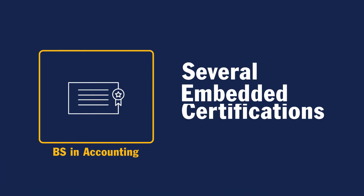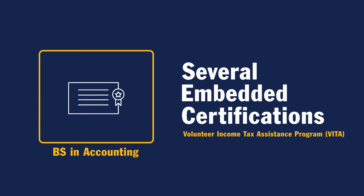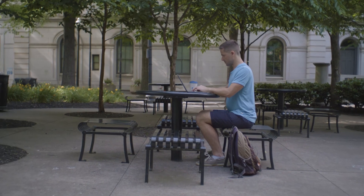The BS in accounting also contains the opportunity to earn several embedded certifications with a Volunteer Income Tax Assistant Program, or VITA, from the IRS. This gives you the opportunity to earn valuable credentials you can add to your resume.